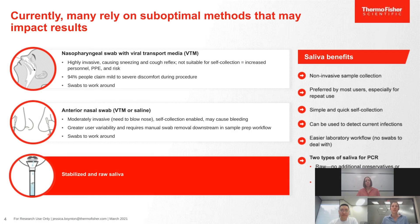Currently, many techniques rely on suboptimal methods. Nasopharyngeal swabs collected in viral transport media are highly invasive — causing sneezing and coughing — and are not suitable for self-collection. Anterior nasal swabs stored in viral transport media or saline are less invasive but can still cause bleeding and require a swab stored in a tube, creating issues for downstream lab processing. Moving towards saliva offers a non-invasive technique preferred for repetitive use, available in both stabilized and raw collection devices.